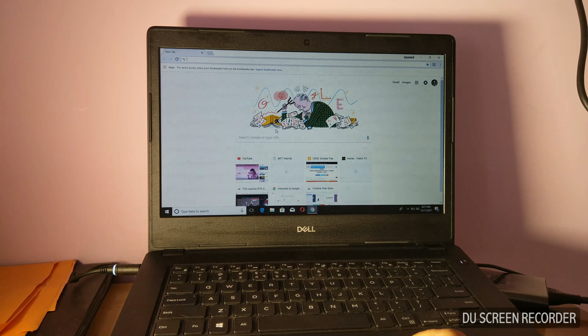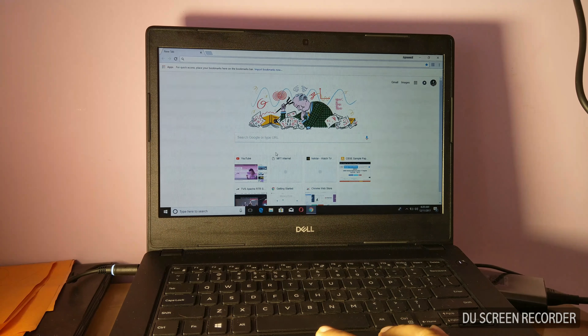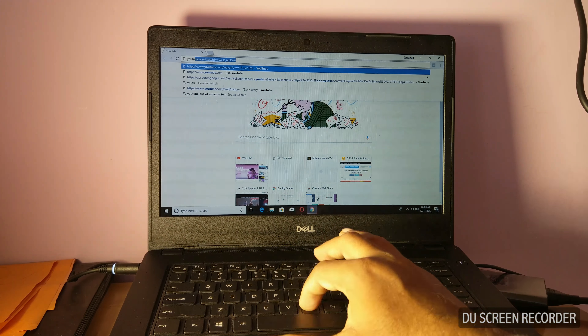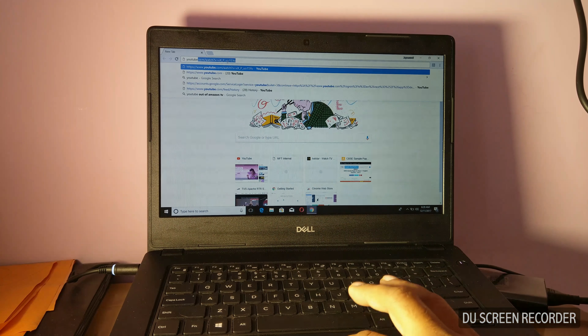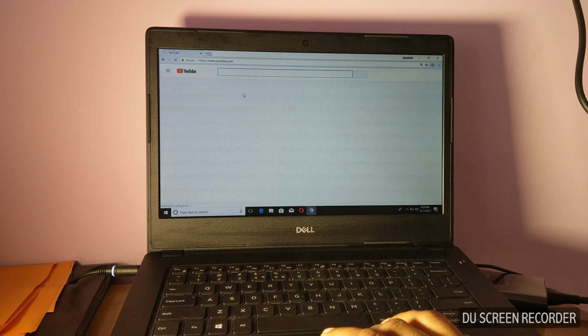This is a 14-inch laptop with a 6th generation i3 processor, 4 GB of RAM, and a 500 GB hard disk. It's portable and there is no CD drive with this.